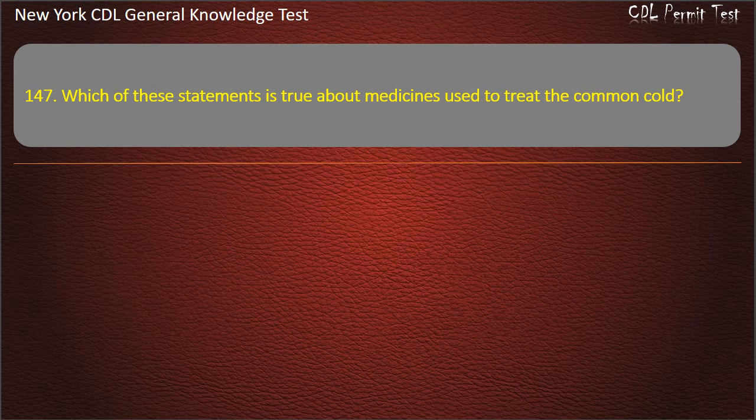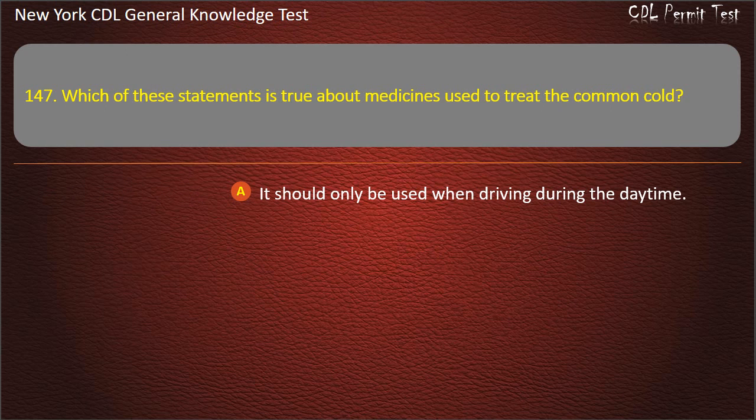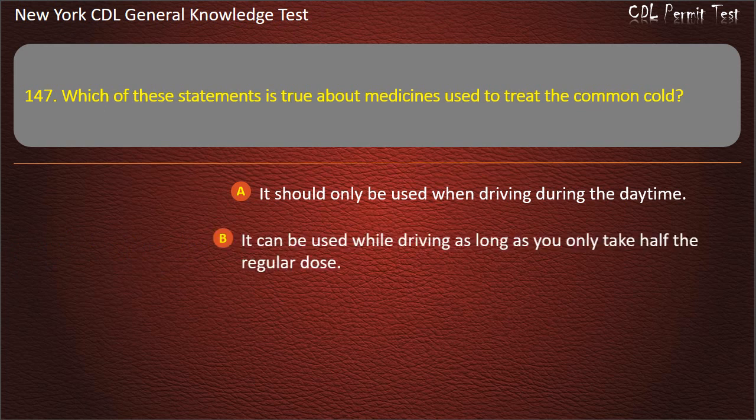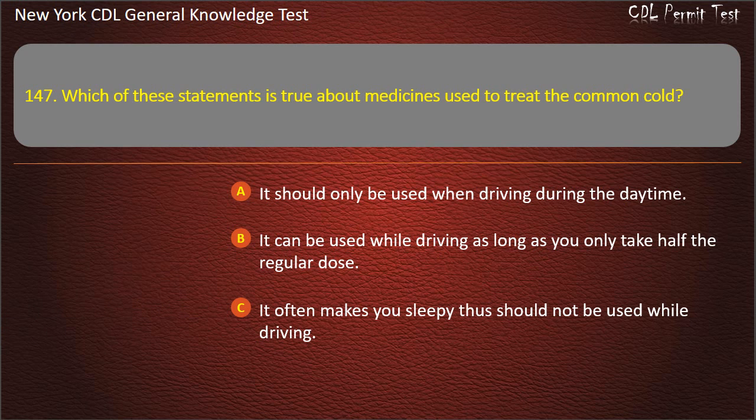Question 147. Which of these statements is true about medicines used to treat the common cold? It should only be used when driving during the daytime. It can be used while driving as long as you only take half the regular dose. It often makes you sleepy, thus should not be used while driving. Answer: It often makes you sleepy, thus should not be used while driving.